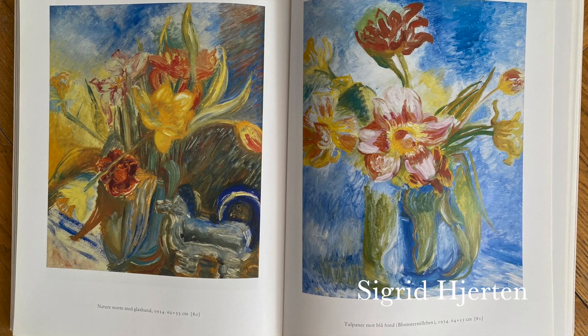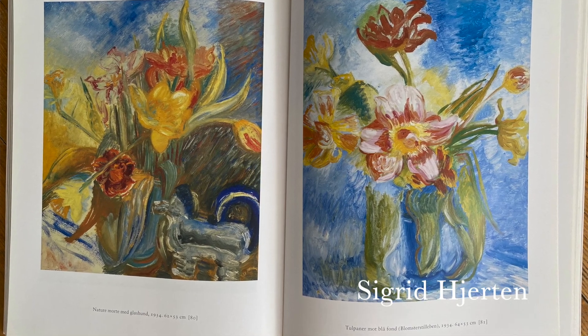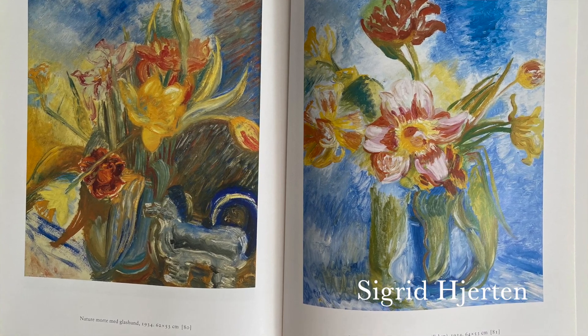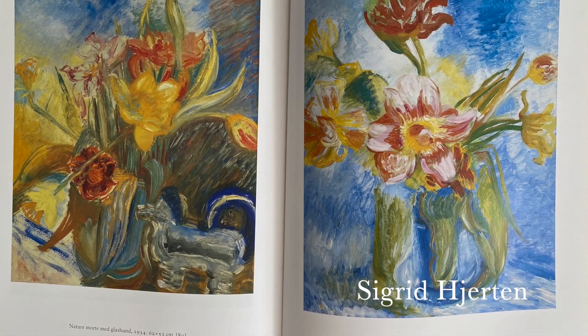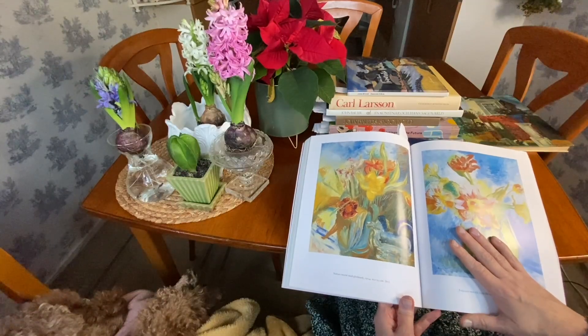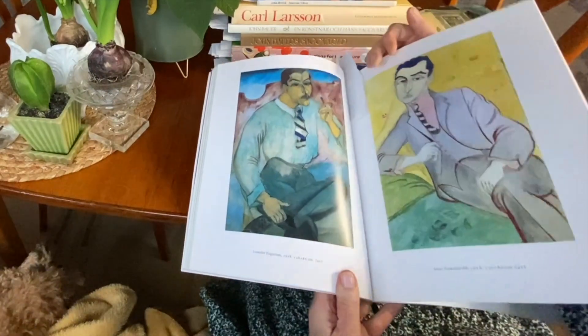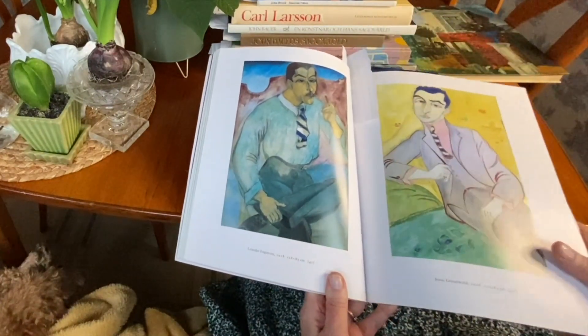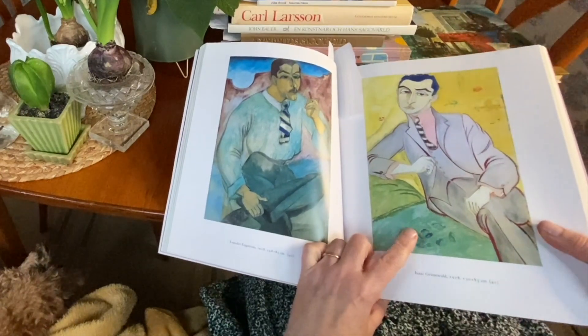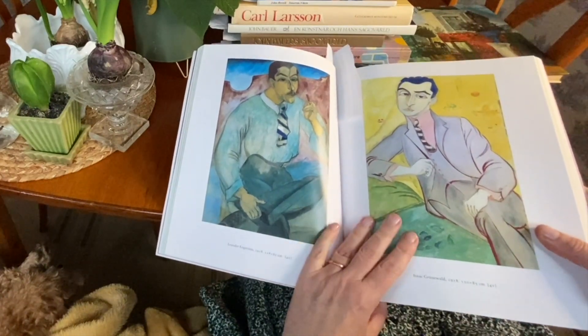You can see the energy and the messiness of the flower. I paint flowers very neatly, but I think nature is very messy in a lovely way. And that's Isaac Grünerval — he's also a very famous Swedish artist, and that was her husband.